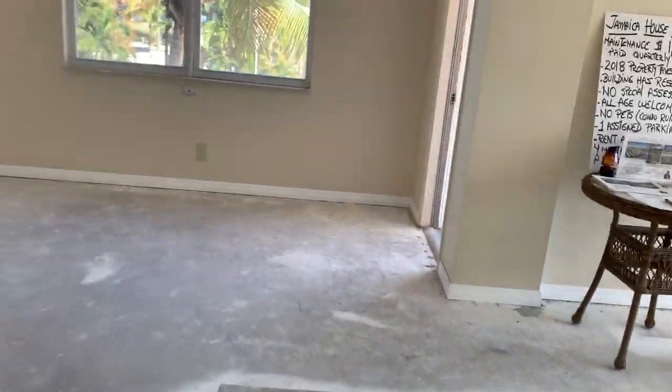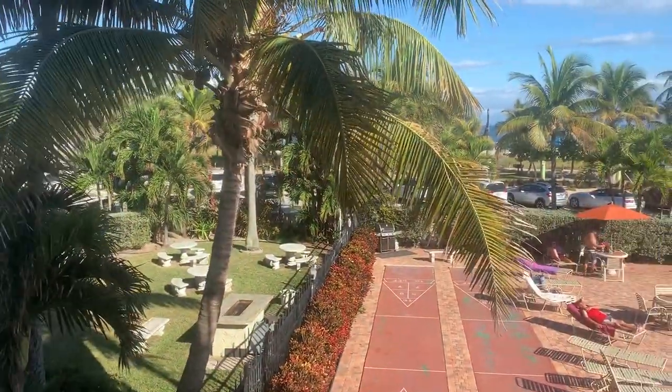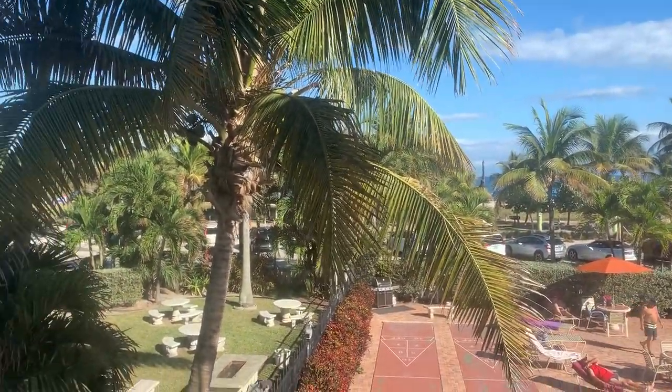I'm going to leave you with this view of the barbecue area and some of the beach. Very nice tropical view.